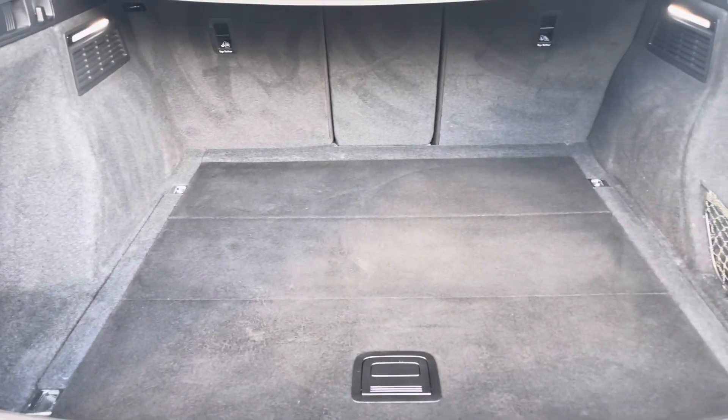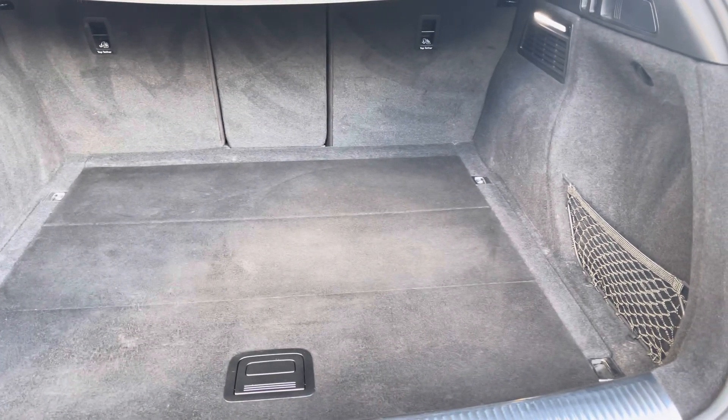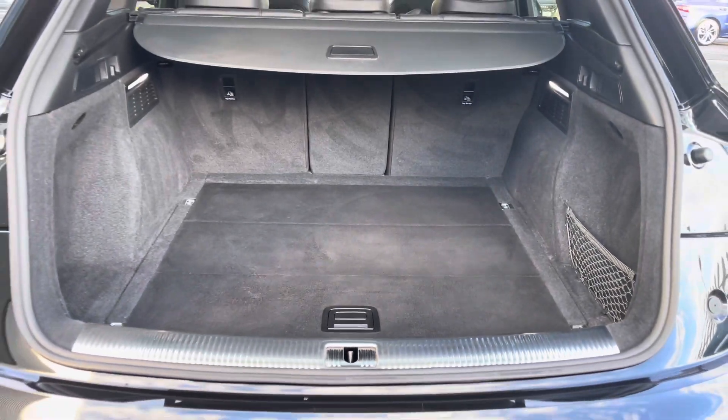We've got a boot capacity of 550 litres, giving you plenty of space to store any personal items or any shopping.